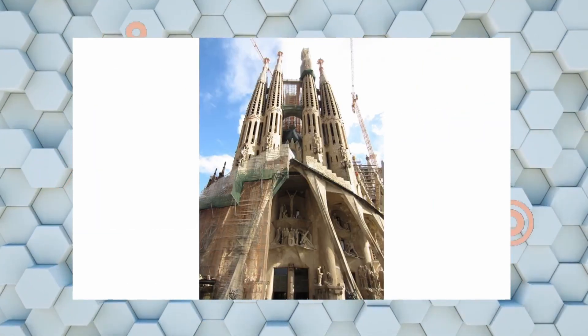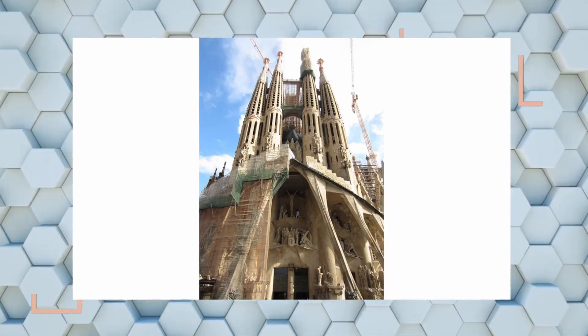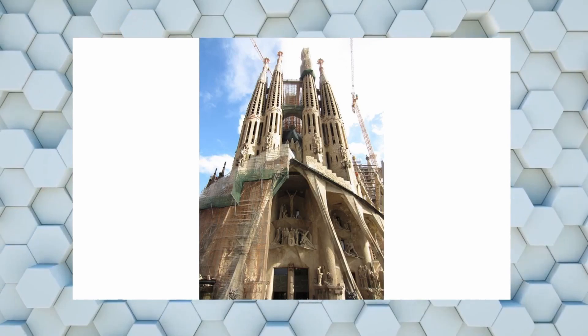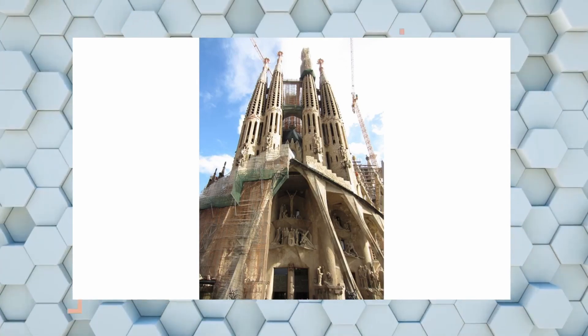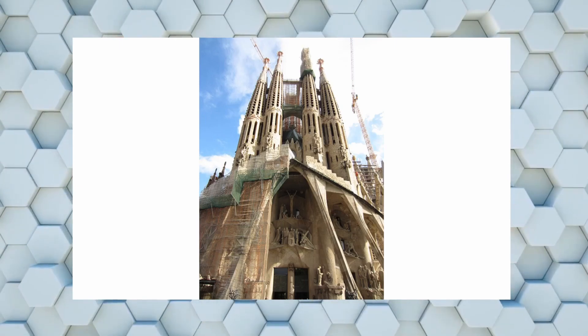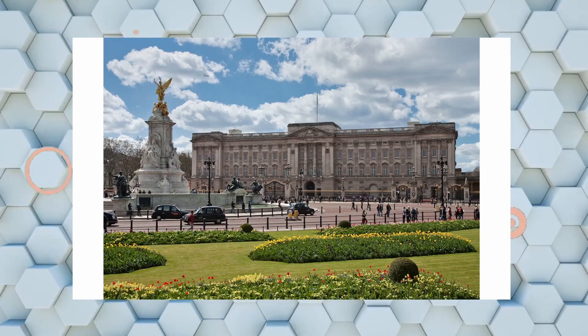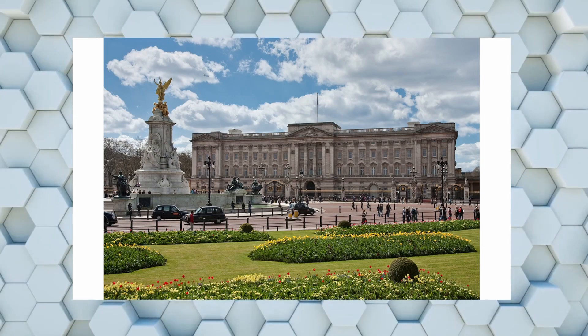This is the Sagrada Familia church, designed by Antoni Gaudí. Antoni Gaudí is known as one of the most famous architects in history and is also called the father of modern architecture — keep that in mind.